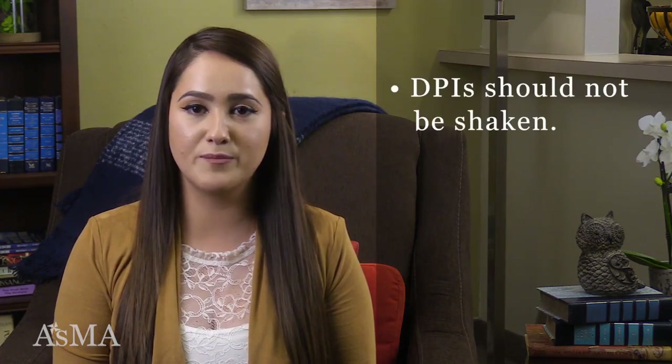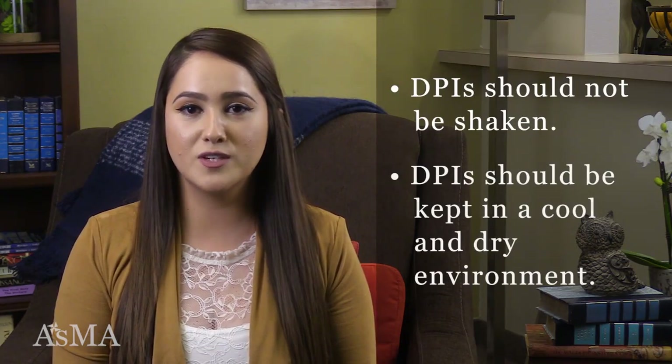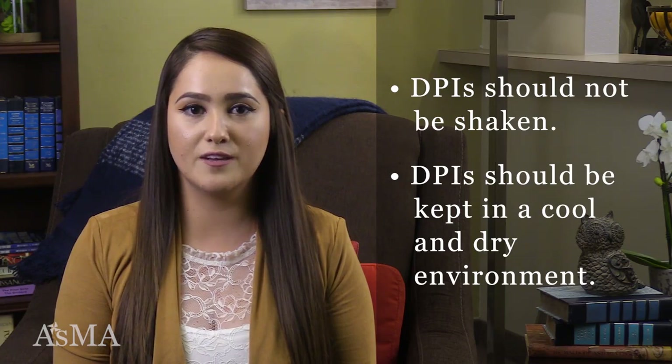The next type of delivery device is a dry powder inhaler, or DPI. Dry powder inhalers do not require the use of a spacer or valve holding chamber. They do require a deep, forceful inhale to actuate the medication and push the medicine deep into your airways. Dry powder inhalers should not be shaken. They do need to be kept in a cool, dry environment.